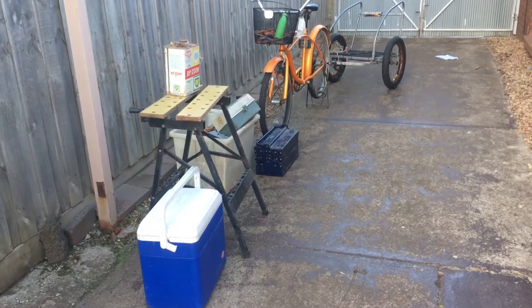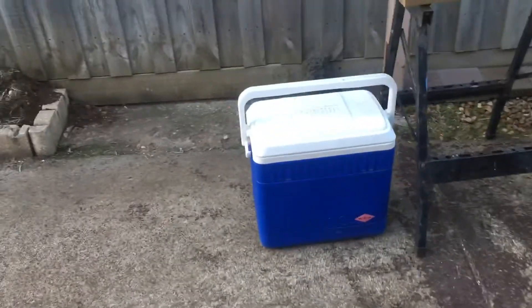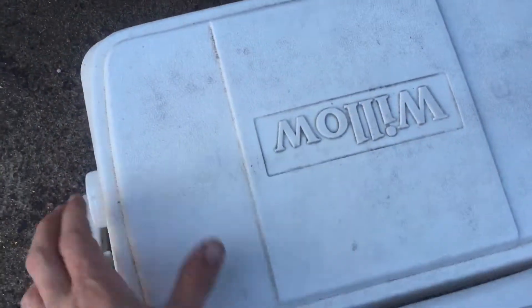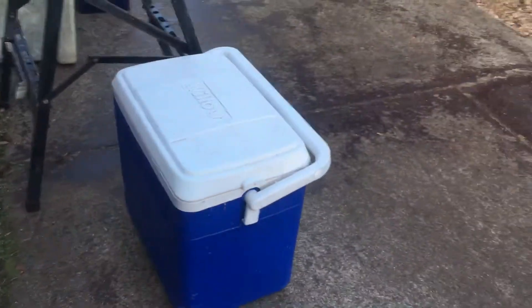Today's haul: a nice esky, no cracks, no leaks. Dirty on the inside but it'll clean up nicely — nothing actually wrong with it. It's gonna make a good sit-up at the block, just throw things in it. Always good to have an esky.